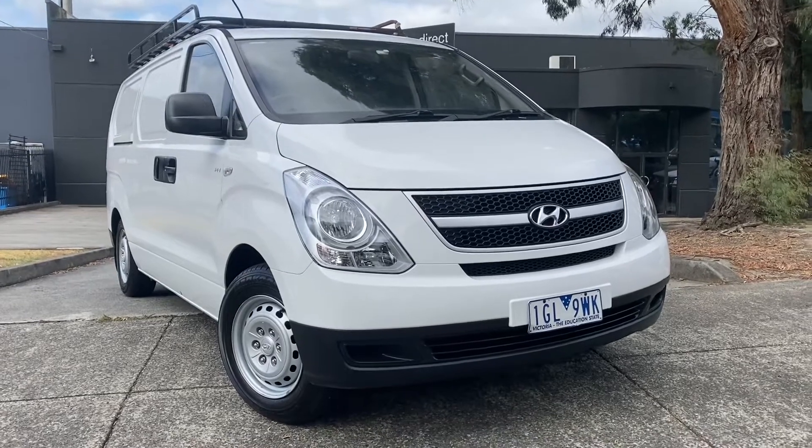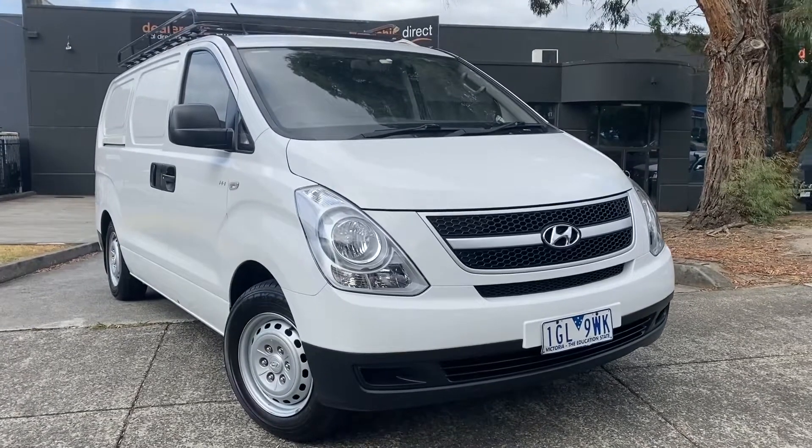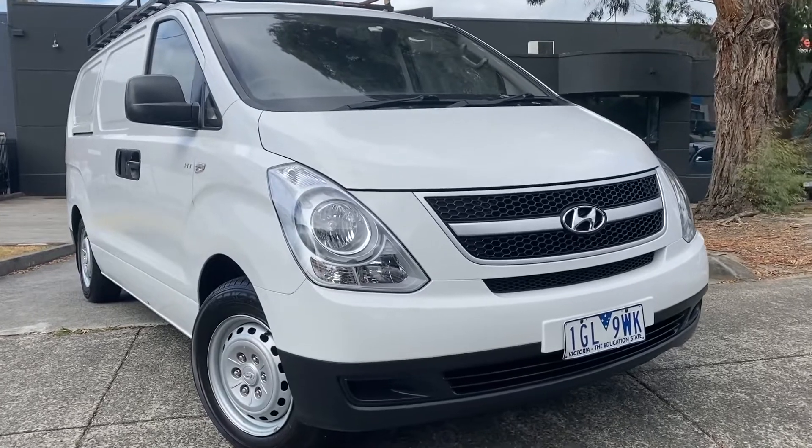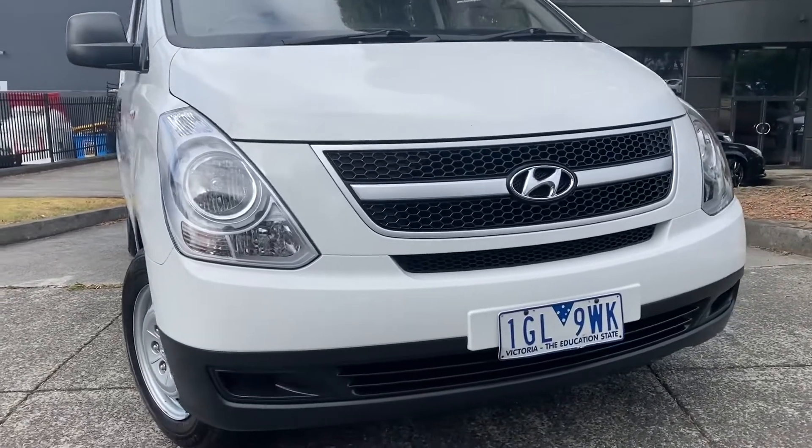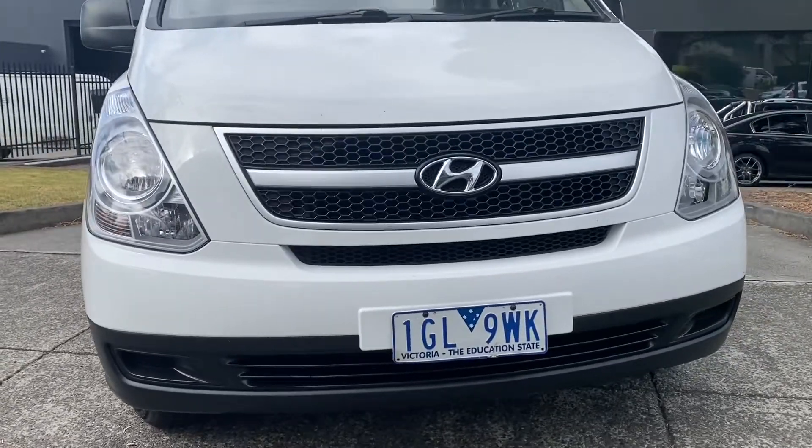Hi guys, Jade here from Dealership Direct and thanks so much for taking the time to watch another one of our video presentations. Today we're going to be taking you through our Hyundai iLoad van that we have here on our showroom floor.